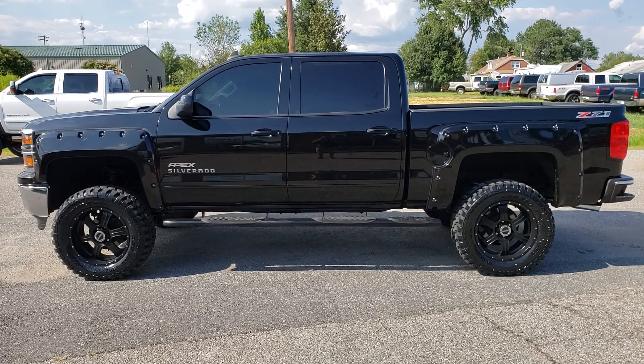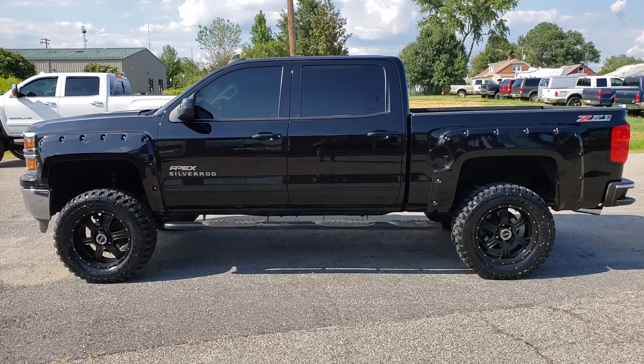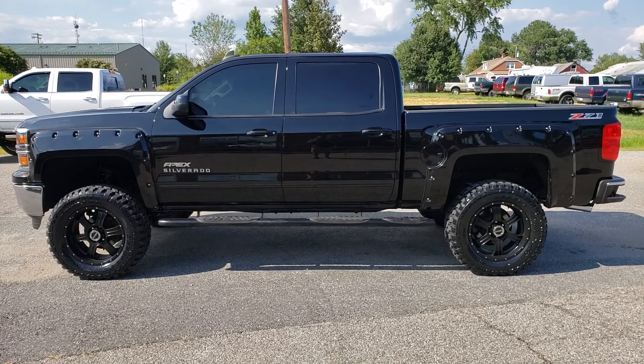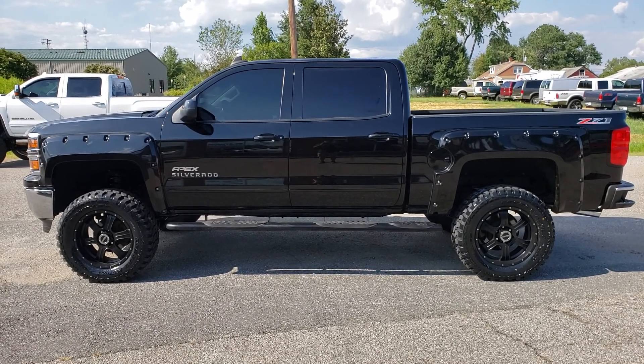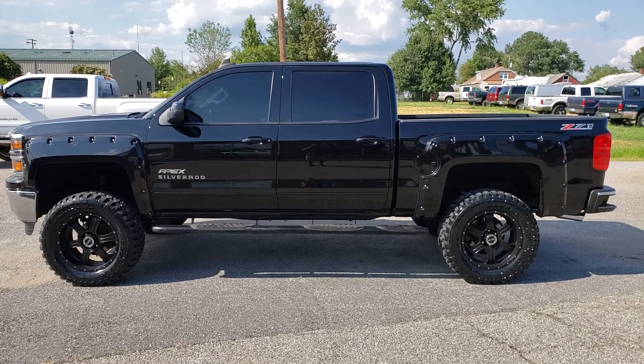Hi, this is Freddy over at Platinum, and today we have this 2015 Chevrolet Silverado 1500 Z71 off-road with only 72,000 miles.